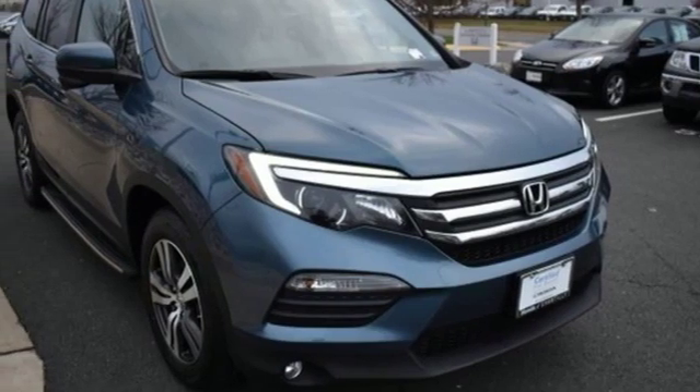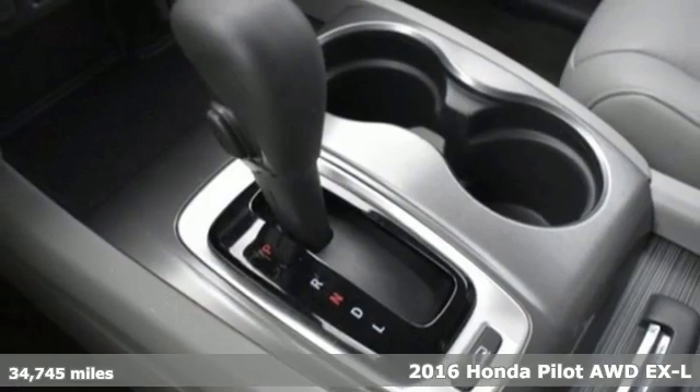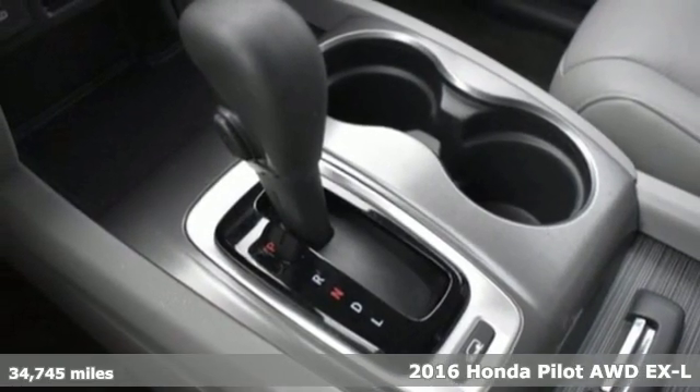Here's a 2016 Honda Pilot. Style runs in the family, and watch the family run to pile into this roomy Pilot.